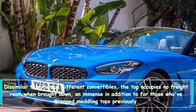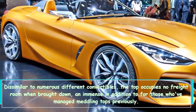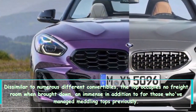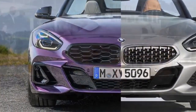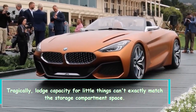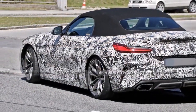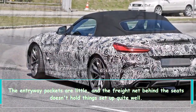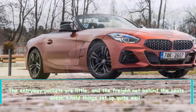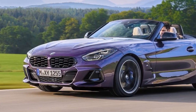Unlike many other convertibles, the top takes up no cargo room when lowered — a significant plus for those who've dealt with intrusive tops before. Unfortunately, interior storage for small items can't quite match the trunk space; the door pockets are small and the cargo net behind the seats doesn't hold items in place very well.